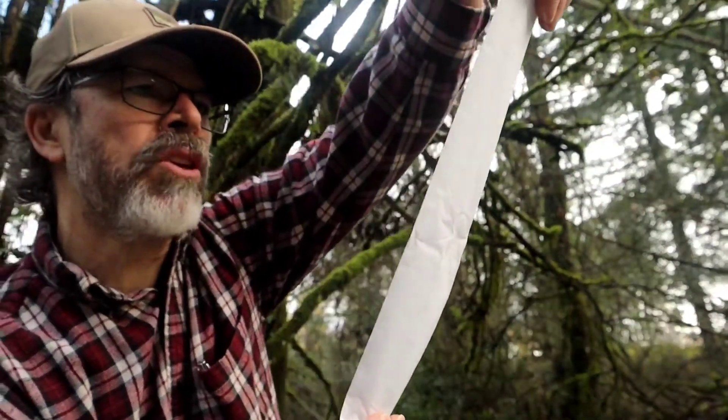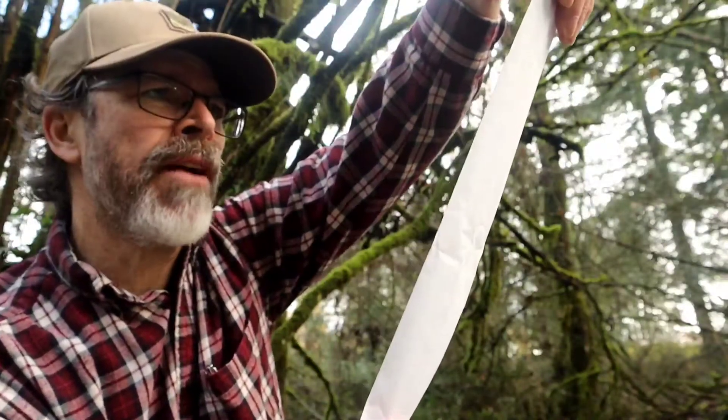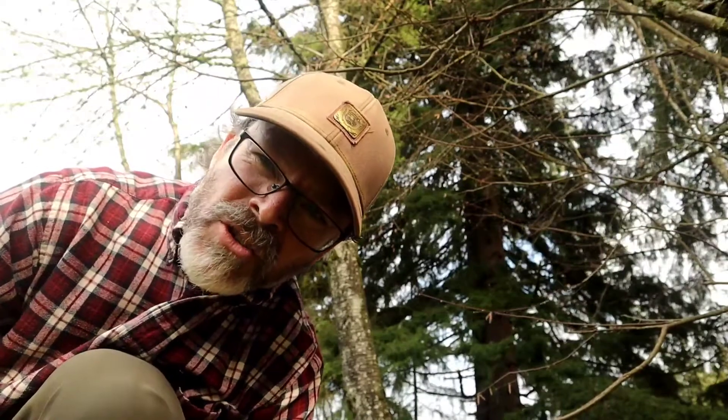Here ye, here ye — on this January 3rd, 2021, I hereby find this geocache! Hey guys, welcome to GeoJerry's Adventures. Today is my first vlog of 2021 and we're gonna go find ourselves a geocache.